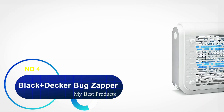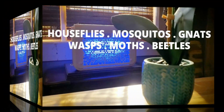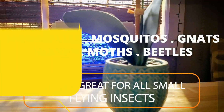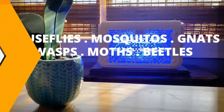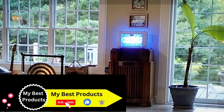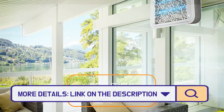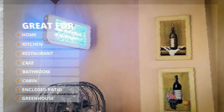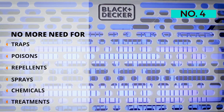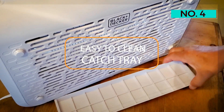Number 4: Black+Decker Bug Zapper. This unit is designed for use indoors or in an enclosed or covered area outside, and it offers up to 6,000 square feet of coverage, which is more than you might expect from an indoor model. The discreet collection tray is easy to clean, and the zapper comes with a brush included to quickly sweep away dead insects. When using it indoors, we recommend positioning it away from windows at night, or you might discover a high volume of insects swarming around outside the glass or screen trying to get to the light.